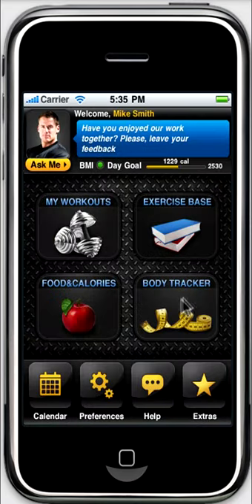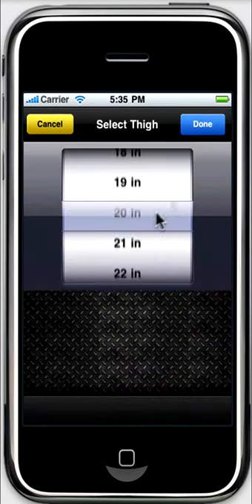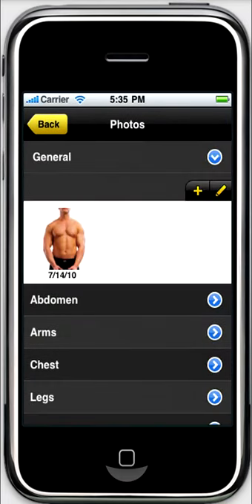Additionally, a professional body tracker is integrated into the app. It allows you to monitor the changes of your body parameters. You can take photos of your body parts and store them in the app for better visualization of your progress.